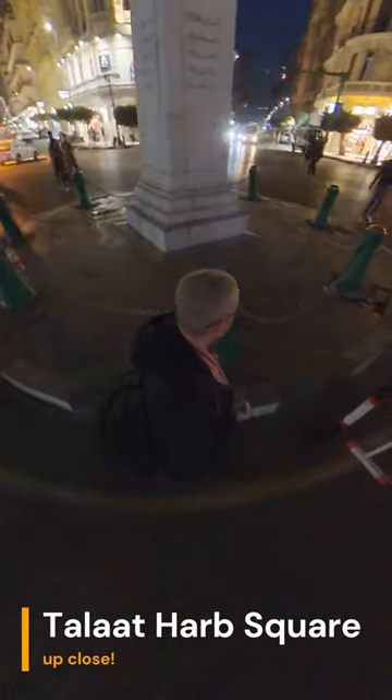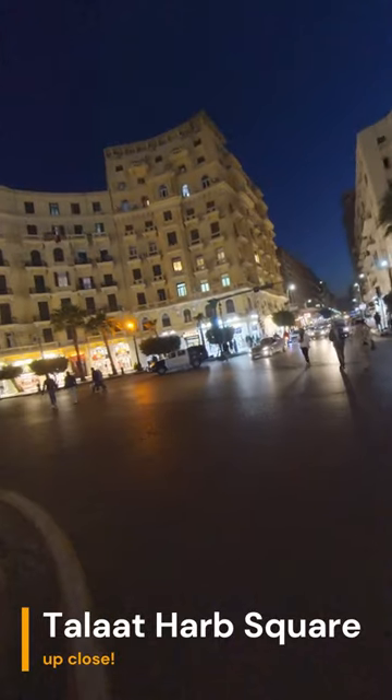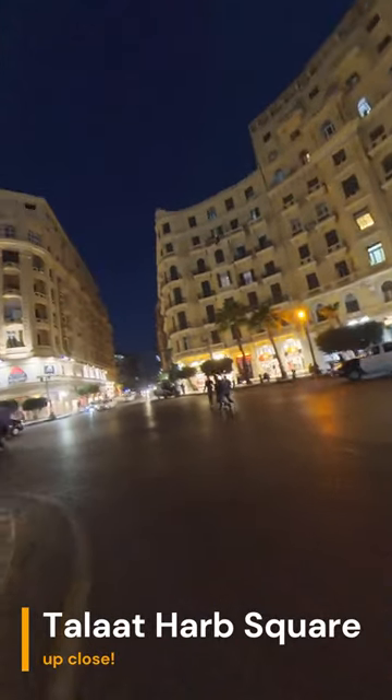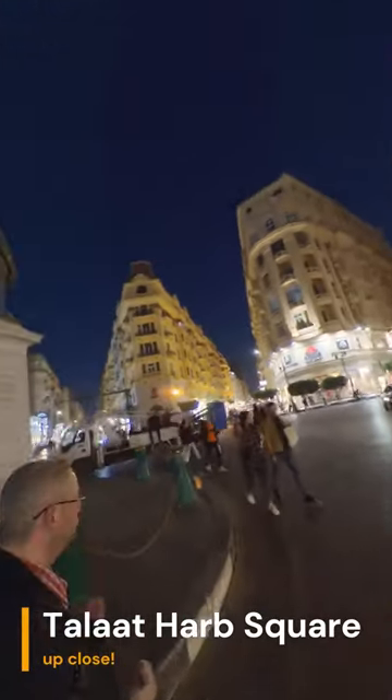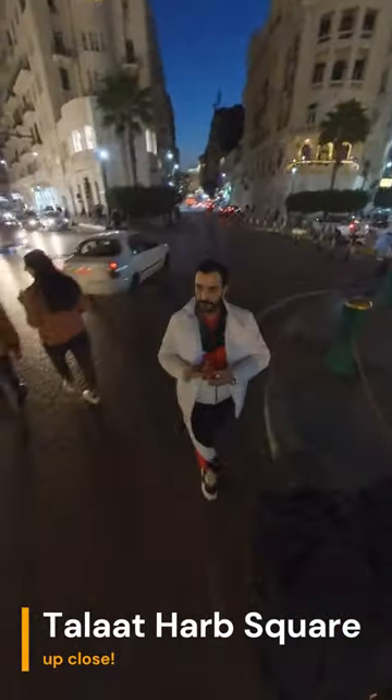Talat Harb Square is located in the heart of downtown Cairo, Egypt. It is named after Talat Harb, a famous Egyptian economist. The square is surrounded by many important landmarks, including the Egyptian Museum, the American University in Cairo, and the Cairo Tower.